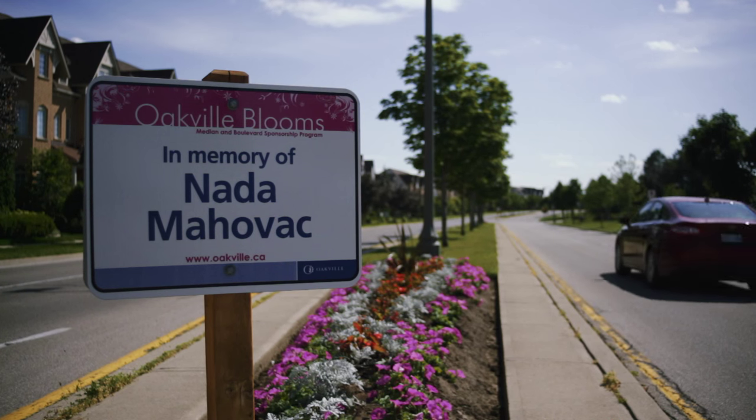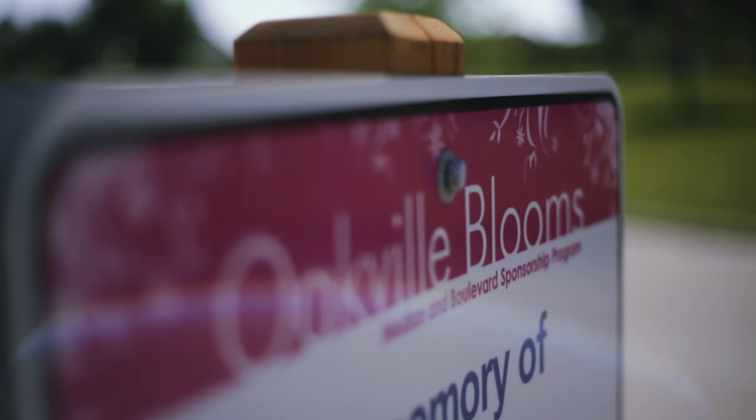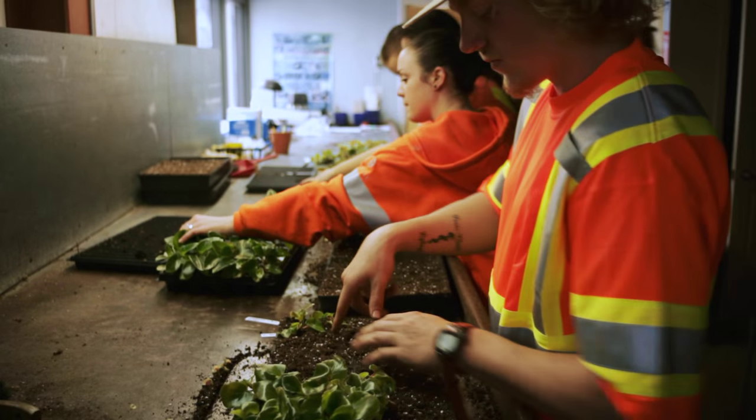We also have a program called Oakville Blooms where local companies can sponsor a bed in the median strip of a busy roadway. We rely heavily on our volunteers, so we have people from local high schools and co-op students.